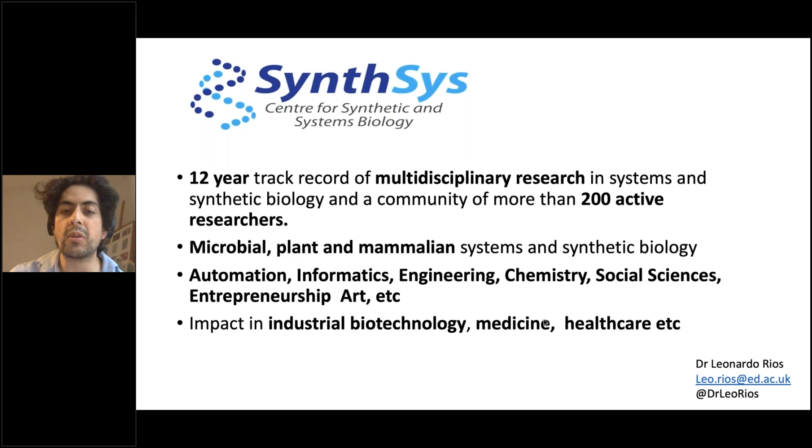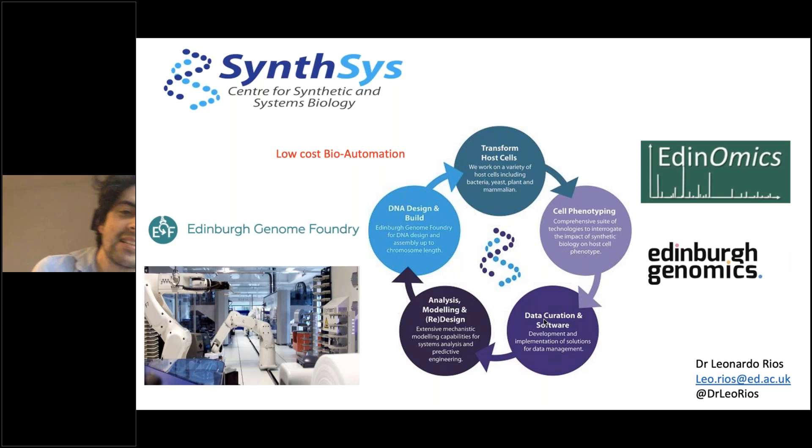I'm lucky to be working at the SynthSys Centre for Synthetic Biology, where the work involves people from automation, informatics, engineering, chemistry, but also social science and entrepreneurship to have this important impact in industrial biotechnology, medicine, and healthcare. We have a nice ecosystem here at SynthSys that allows us to engineer and follow the well-known synthetic biology design-build-test-learn iterative approach. We are quite proud of our Edinburgh Genome Foundry, where we do DNA design, assembly, and multiplexing. Part of my lab is still working a lot on new ways to engineer the cells.